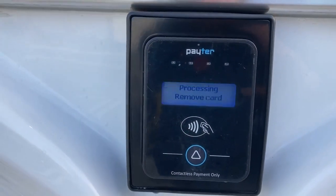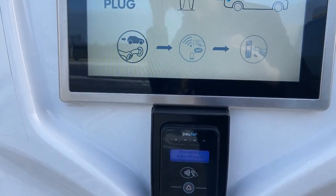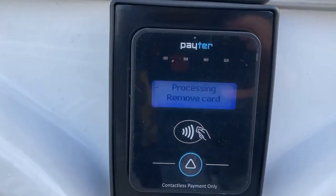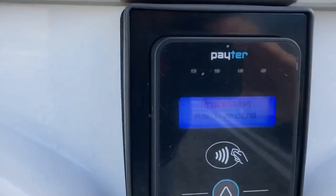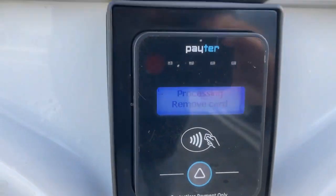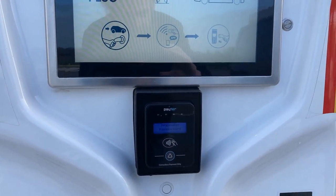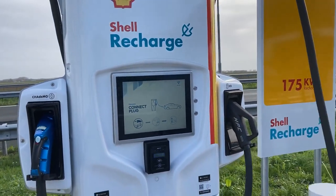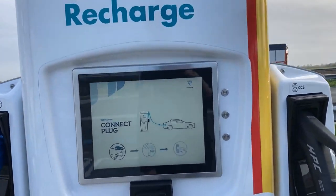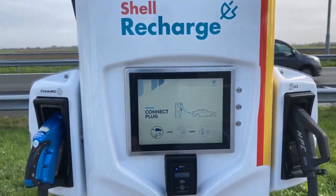Let's see if they take my bank card. It takes them a long time. Maybe it was too quick to remove it — maybe I should have followed the advice. Error occurred. Try again.